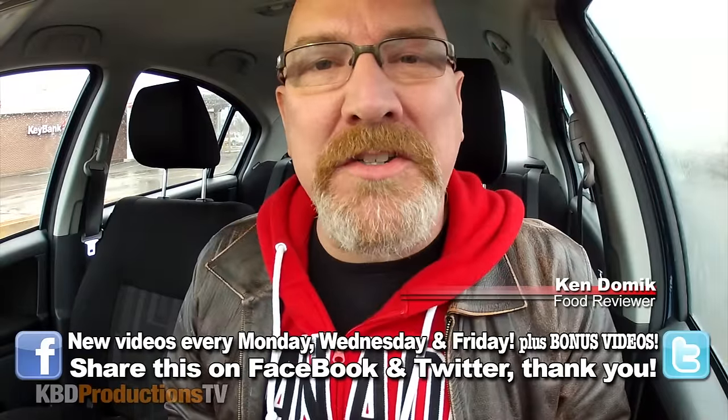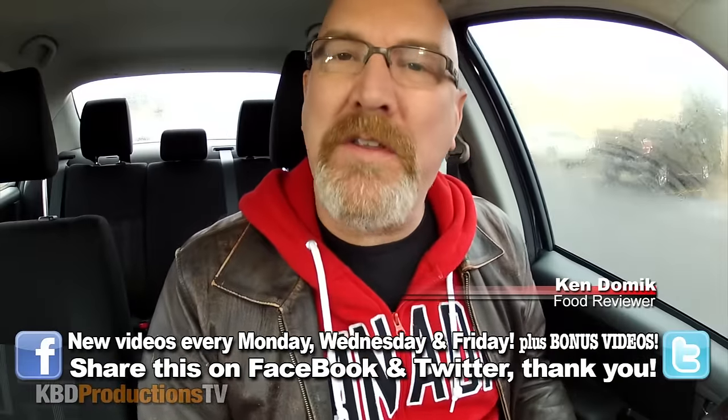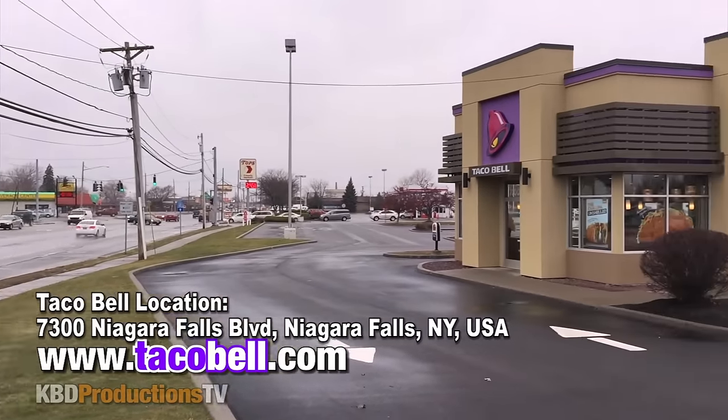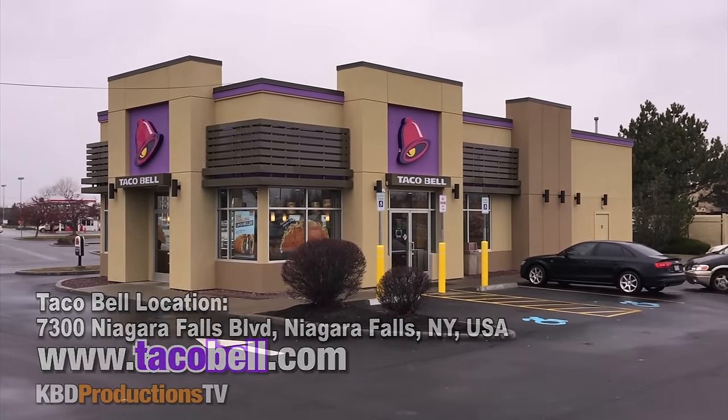Hello, it's Ken again from KBD Productions TV. Welcome back to another Ken Domic Food Review just for you. I am in Niagara Falls, New York at Taco Bell to do the new naked chicken chalupa.